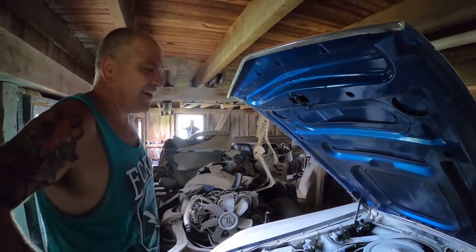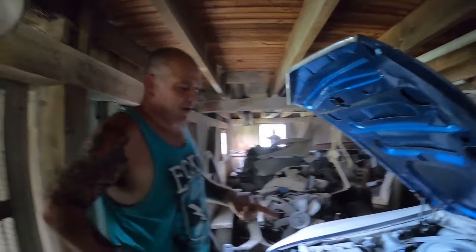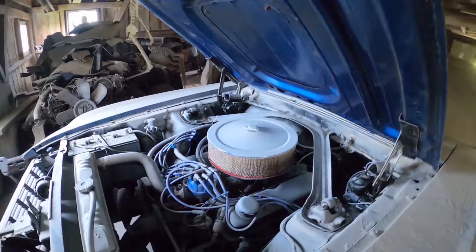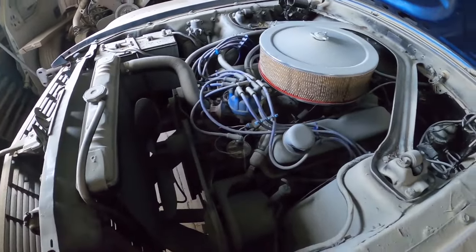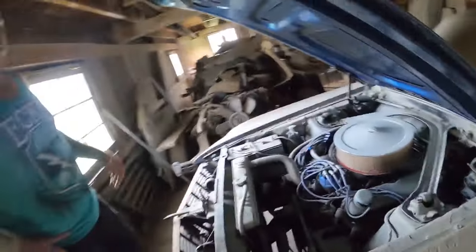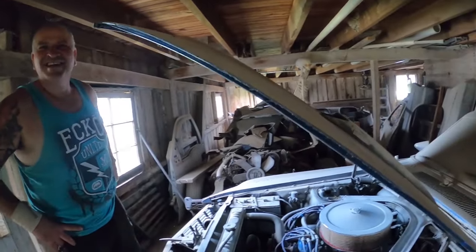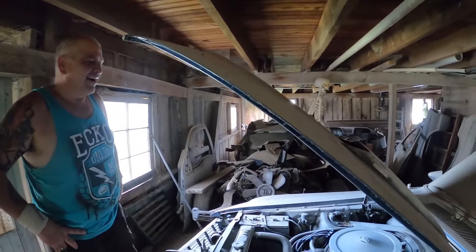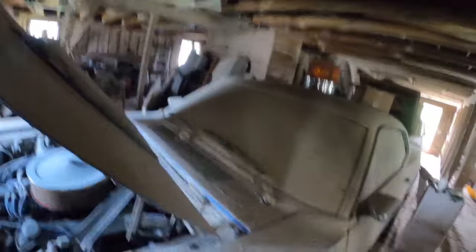The engine is the original 351 Windsor. The cam was popping through the carb — the cam lobes were worn — so I pulled the top end apart, put in a new cam and lifters, had the heads done, and slapped it back together. She runs. The last time this was out on the road was two years ago, and it's been sitting since.